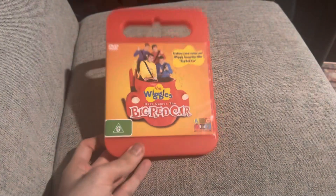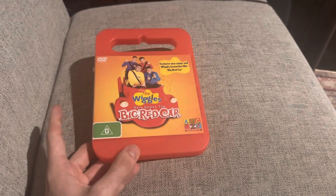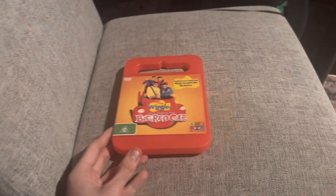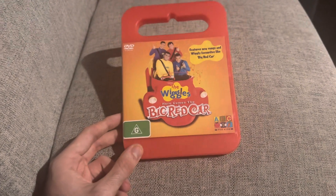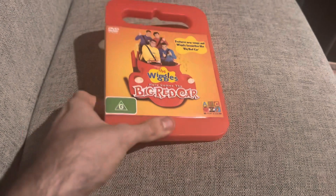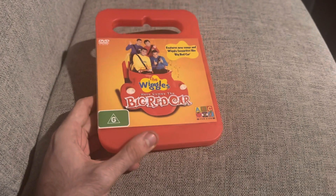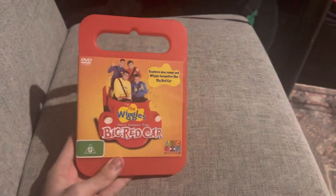The history on Here Comes the Big Red Car: it came out on VHS and DVD in Australia in March 2006, with the VHS being exclusive to Dreamworld and not sold in retail shops, as I mentioned in my VHS review. It was re-released in the Classic Collection box set in 2009, and also re-released as part of the Classic Collection double feature DVDs, which is with Top of the Tots 2004, and that's pretty much it.